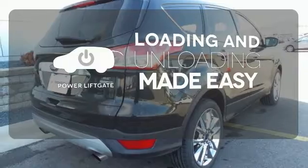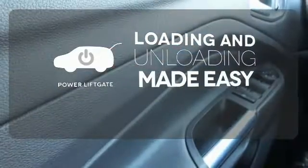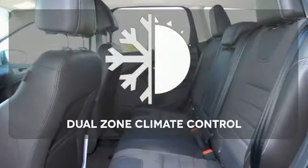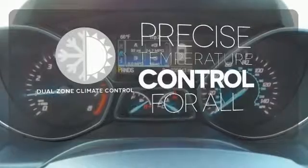Loading and unloading your vehicle just got easier with the power liftgate. See objects previously out of sight with a rear-view camera. No one will complain about the temperature with a dual-zone climate control.